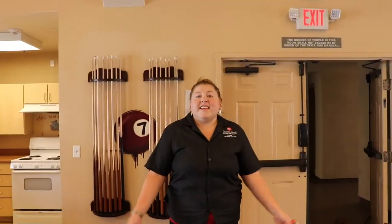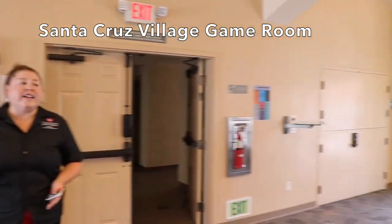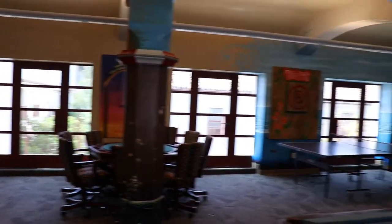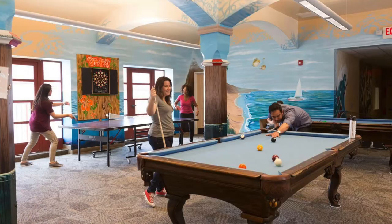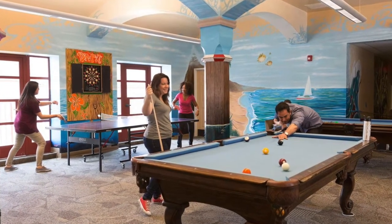We'll go ahead and check out the rest of the game room. In our game room we have multiple pool tables, air hockey, ping pong, a card table for card games, foosball, and as you can see, amazing art all over the walls designed by our students.